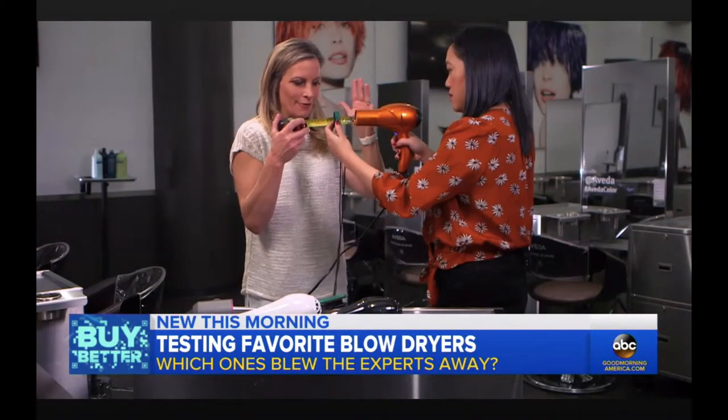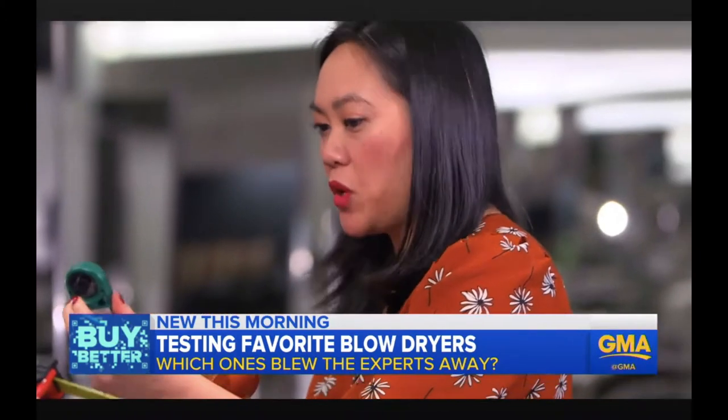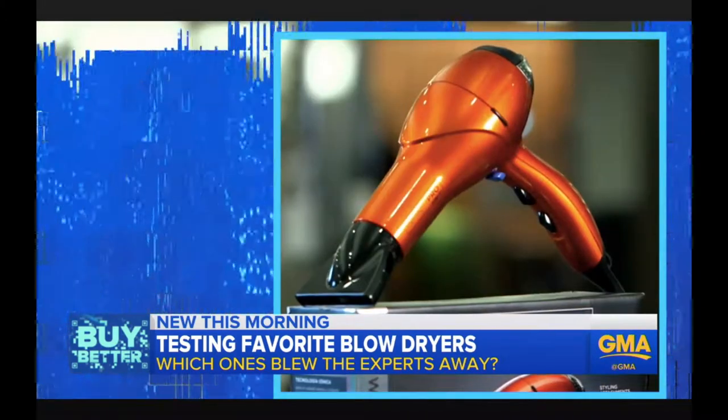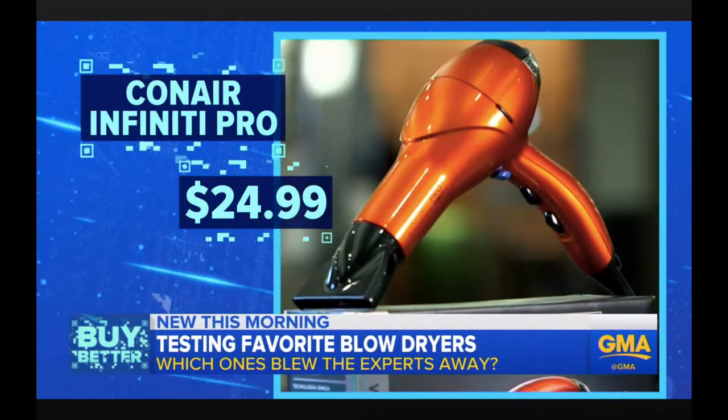This gizmo gives us the numbers that matter. They use a weather meter to test how hot and fast each dryer was. First demonstrating on the budget pick, the Infinity Pro from Conair — it got to about 145 degrees, is competitive in performance, costs $25, but at 1.2 pounds it's heavier than the other picks.